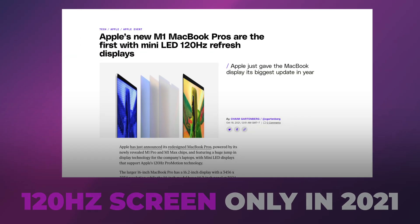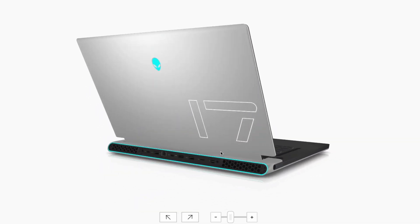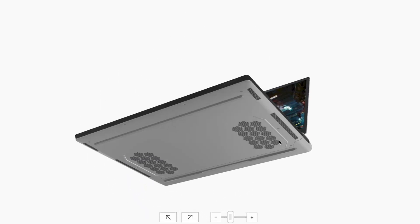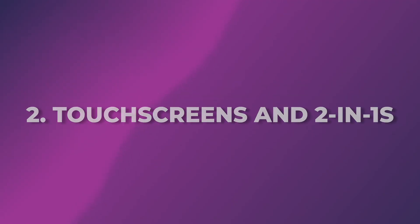New technologies also tend to arrive first on the PC side, since Apple is far more conservative in its adoption. For example, PC laptops have had higher refresh rate screens years before they finally arrived on the new MacBook Pros with 120Hz ProMotion. But they are still no match to what you can find on a PC laptop if you're a gamer — like a 360Hz screen or even a crazy 480Hz on the Alienware x17 R2.